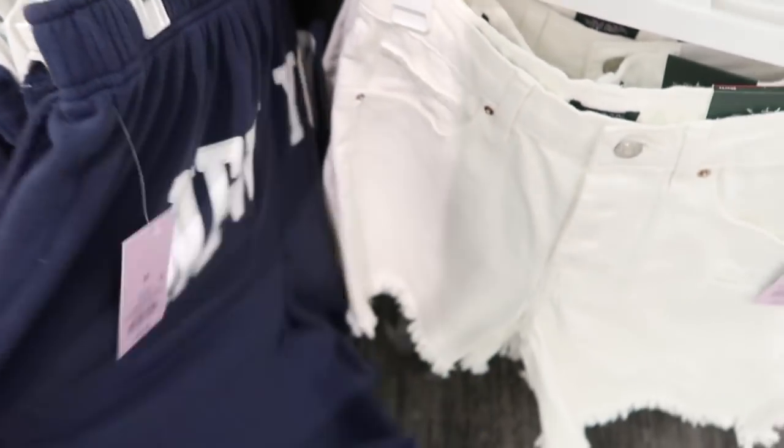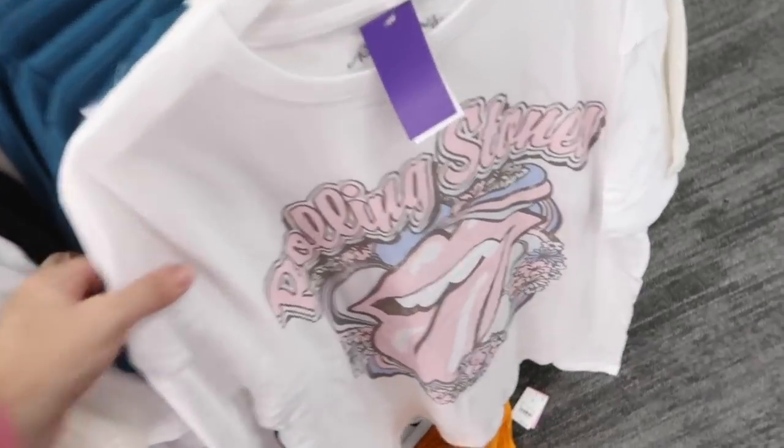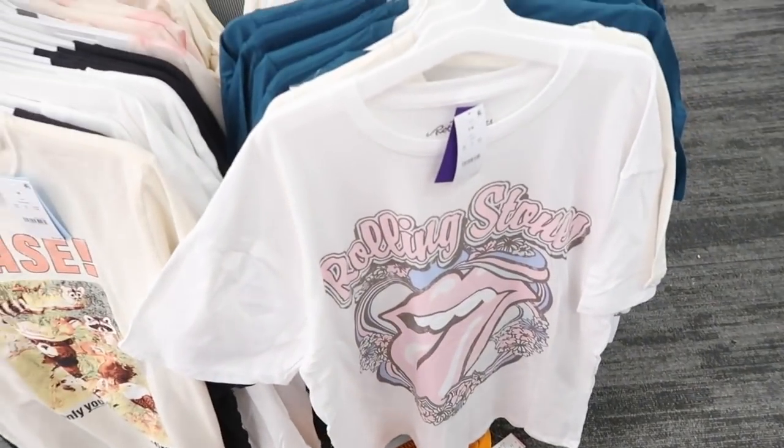Here's a New York sweatshort from Wild Fable — these are like bermuda style, they're $16. Here's a new graphic tee from Rolling Stones, this one is $19.99 — reminds me of that brand Daydream where their tees are like $80.